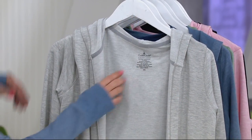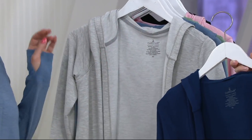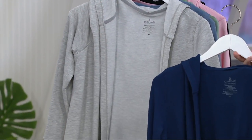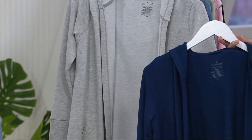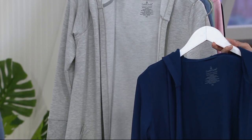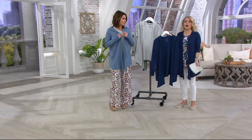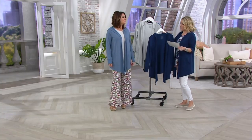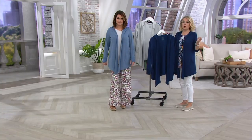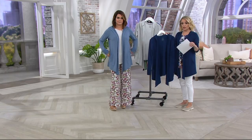$29.98 for most colors. If you wanted the navy, that comes in at $24.98. If you choose to use a major credit card or Q Card, that's $5 or less a month for six months. This is a piece you'll wear now, wear all year round — and it can even be part of your pajamas if you want to fall asleep in it. It's a Modal poly-spandex blend, so it's super soft. Wash it and dry it. Lengths run 33 and three-quarter to 37 inches.